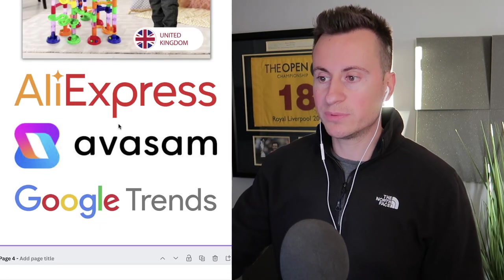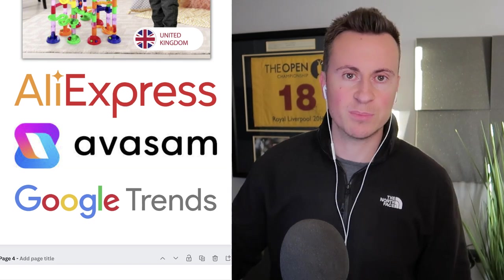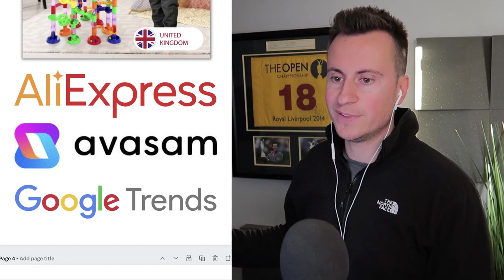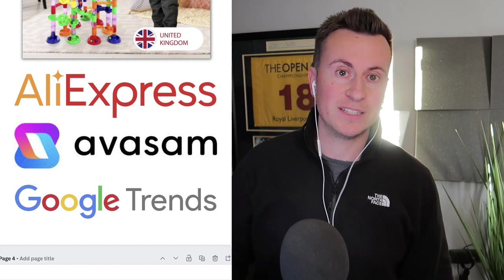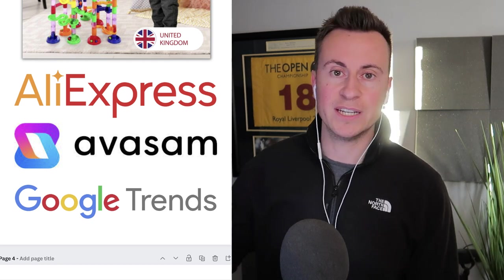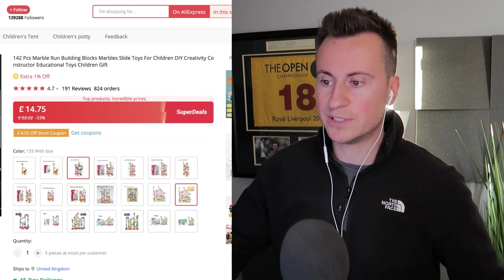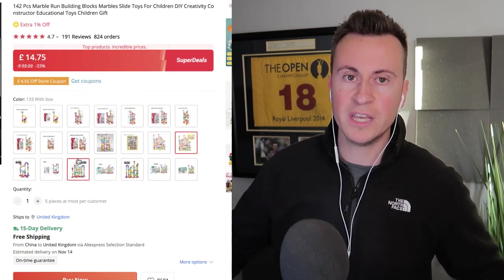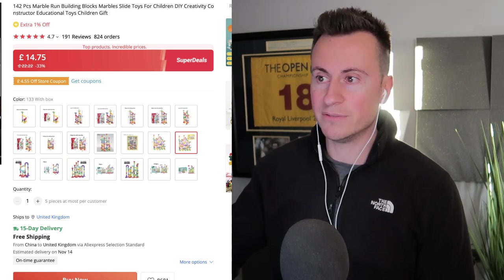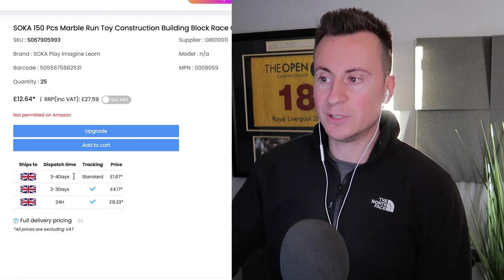If you want a copy of this presentation with links to all the different suppliers, I'll post it in the pinned comment at the top of the video — if we can get 100 likes I'll pin it so everybody can download it for free. On AliExpress it's £14.75 with lots of different variations and guaranteed 15-day delivery. If you want to source it from the UK, check out a company called Avasam — it's actually cheaper to source it in the UK and you still get 150 pieces.